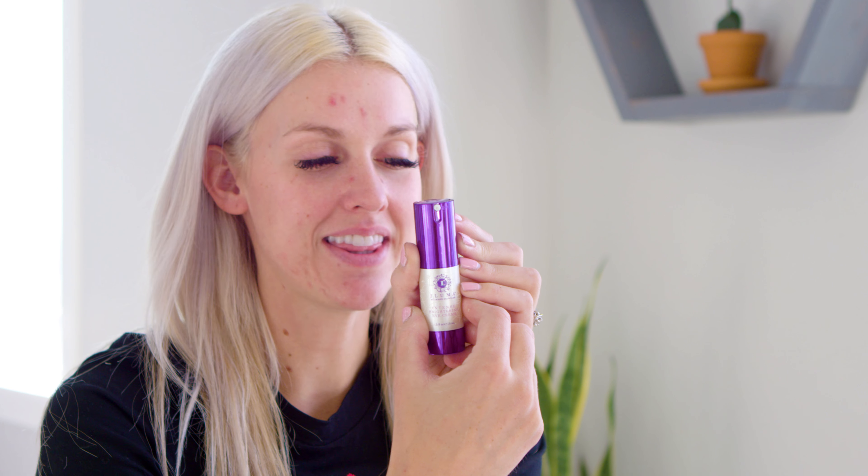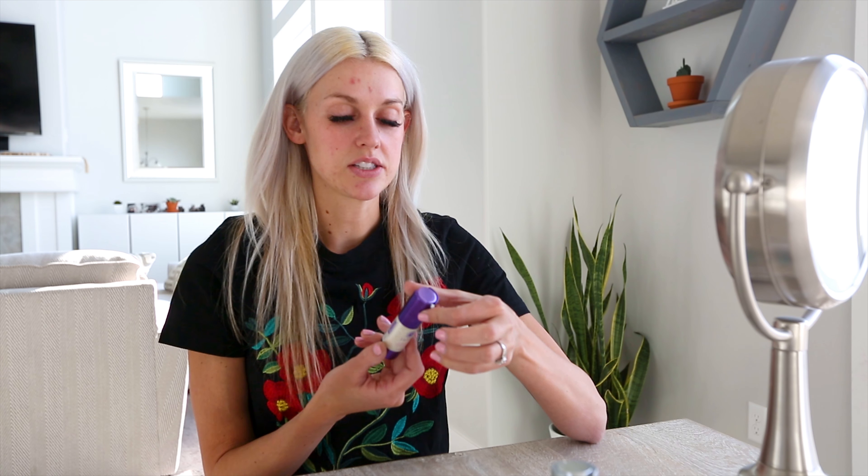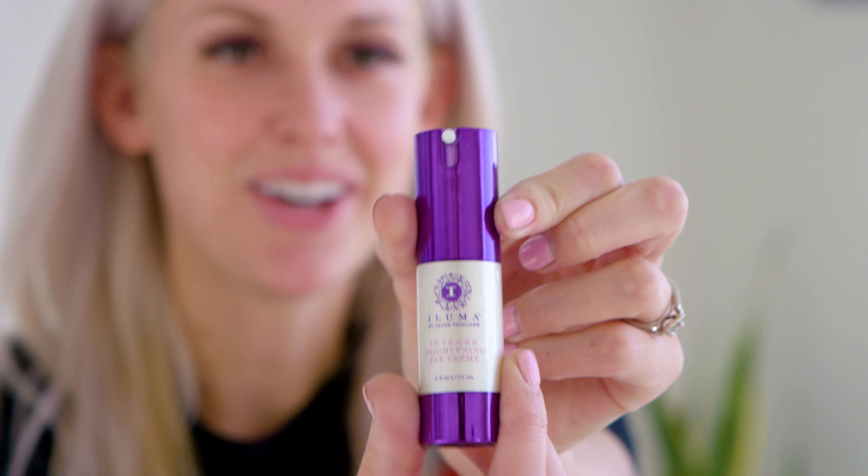After that I use this Intense Brightening Eye Cream, also by Image Skin Care. I seriously love this brand — really good quality, smells amazing, and I really notice a difference in my skin. I used drugstore products most of my life, but in the past year I've started using better skincare products and I really notice the difference. This eye cream helps with those dark circles under my eyes.